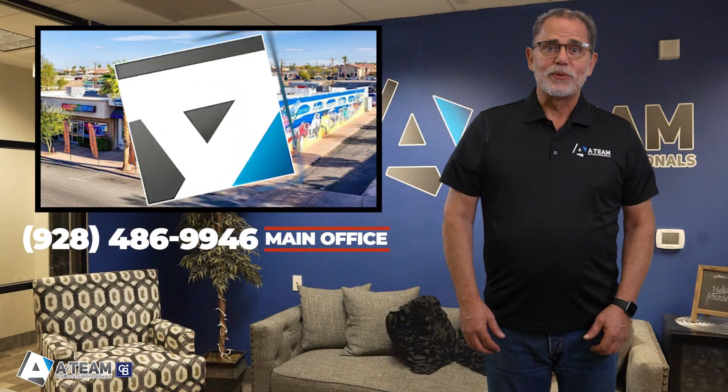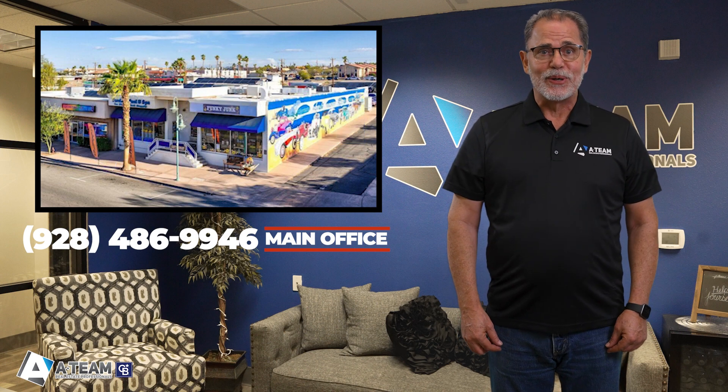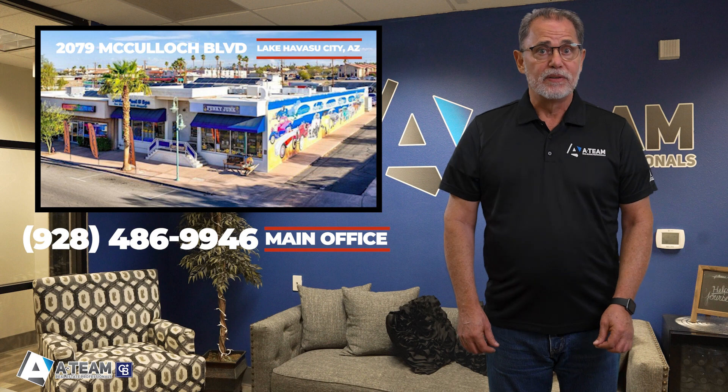Hey there, I'm Scott Taylor, your trusted real estate expert from the A-Team at Coldwell Banker, and I'm absolutely thrilled to be your guide on this incredible property tour. Today, I'm eager to show you a great commercial property in Lake Havasu City at 2079 McCulloch Boulevard.